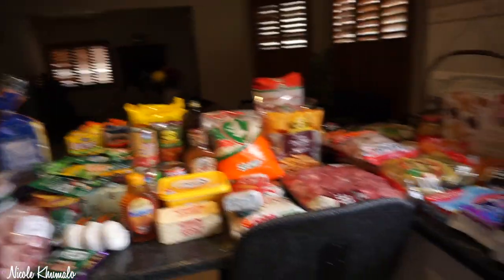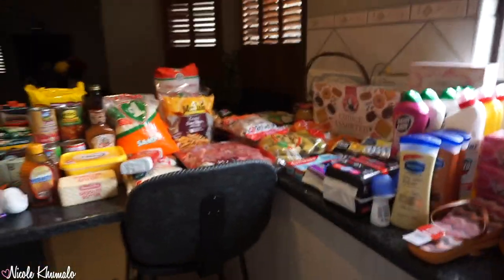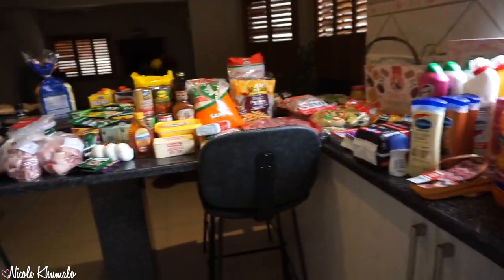That's everything we got — it doesn't look like a lot but I don't know why it was so expensive. Anyway, that is everything for you guys today. I really hope you enjoyed it — I know this is a shorter video than normal. If you did enjoy it, please give it a thumbs up, subscribe, check out my other grocery hauls, and follow me on Instagram and Facebook. I'll see you guys in the next video!